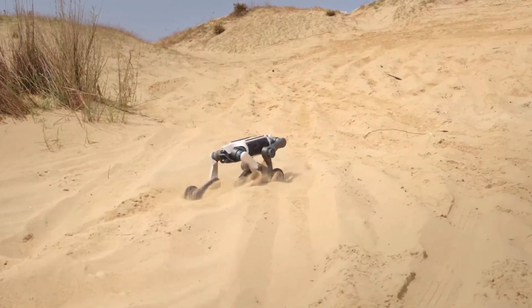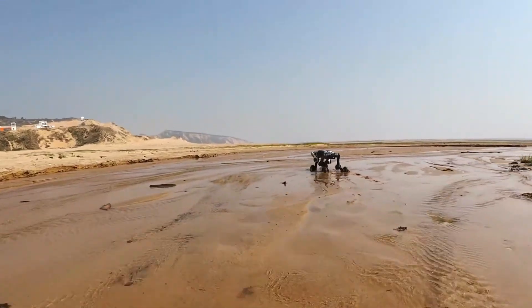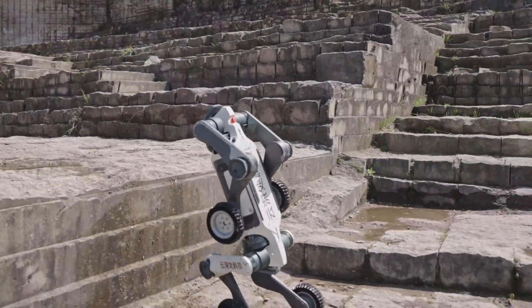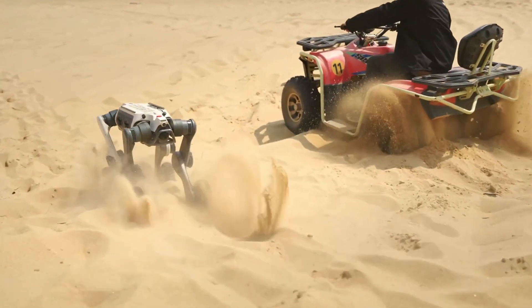Meet the Lynx M20, the world's first wheeled legged robot specifically engineered for conquering extreme terrains and hazardous environments. Developed by Deep Robotics, this cutting-edge machine represents a breakthrough in robotic mobility technology.